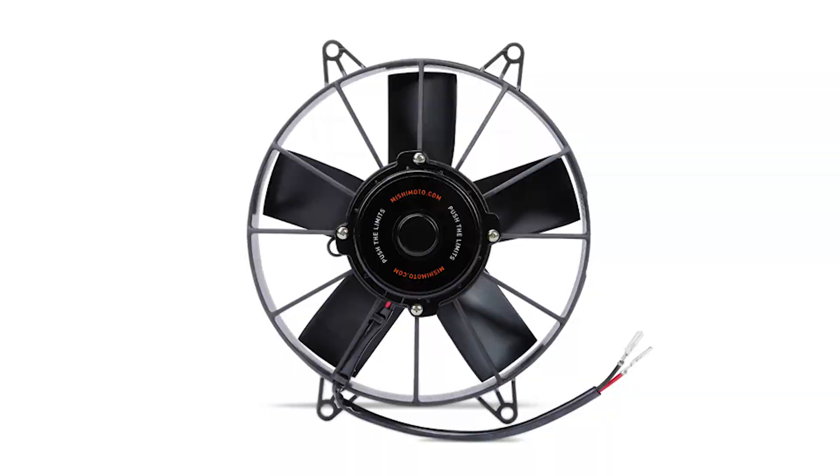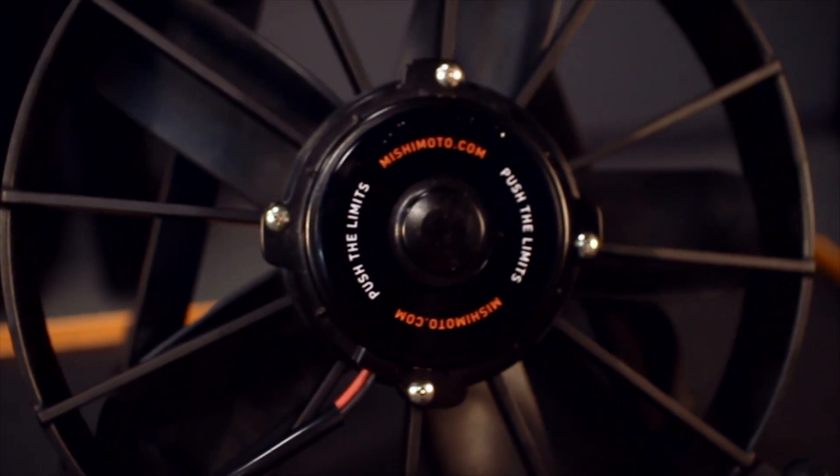If you want to take your vehicle's cooling to the next level, then you need the Mishimoto Raceline High Flow Fan.